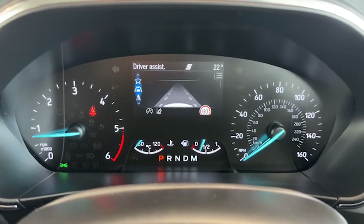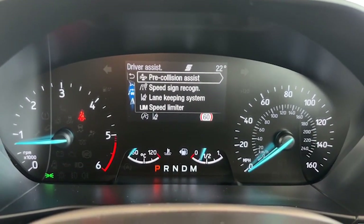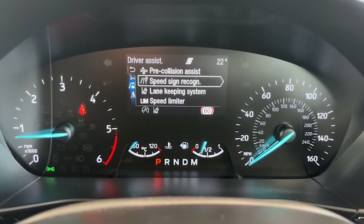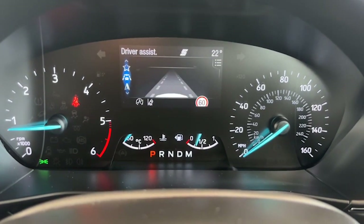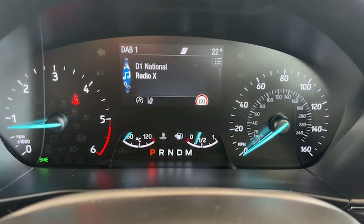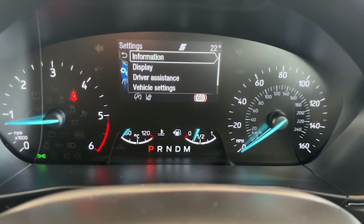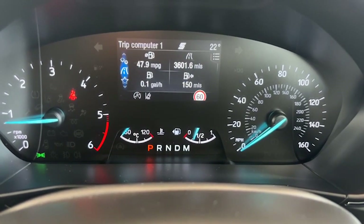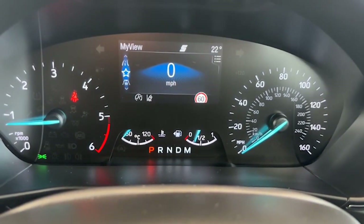When you get to driver assist, press this button and it'll show you all of your assist systems. So you've got pre-collision assist, which warns you when you're getting too close to something; speed sign recognition; lane keeping system; and speed limiter. You can scroll down to get navigation, digital radio channels, phone contacts, and vehicle settings. You can also access all your driving information, fuel consumption, and the digital speedometer reading.